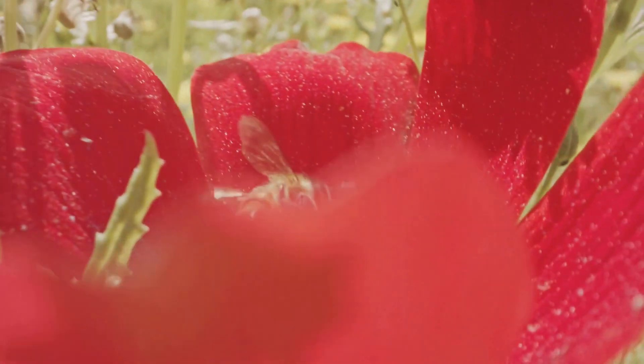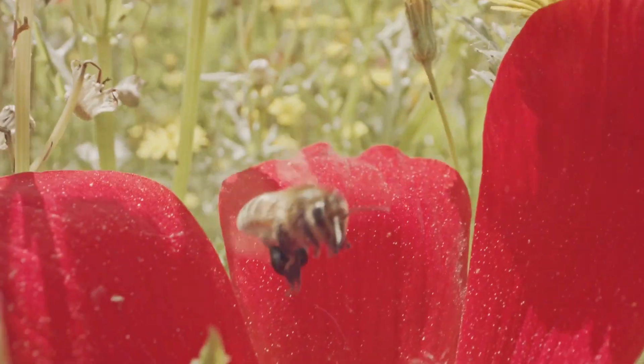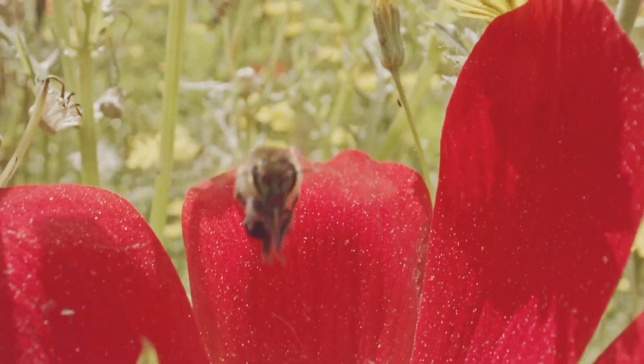Worker bees use the nectar they collect to make honey. Honey is their food — and it's yummy for humans too!